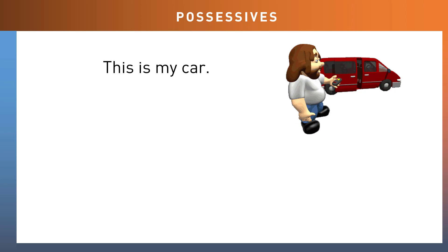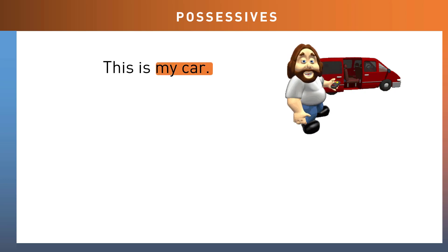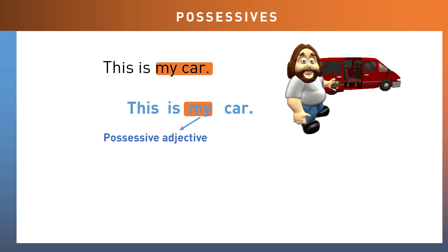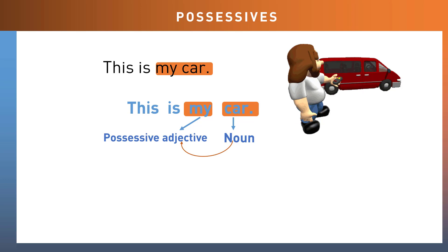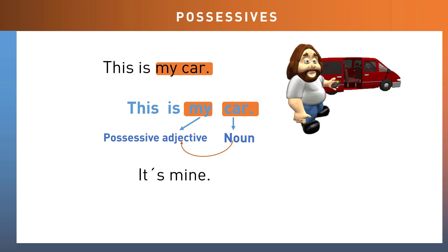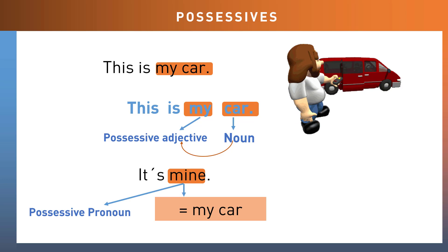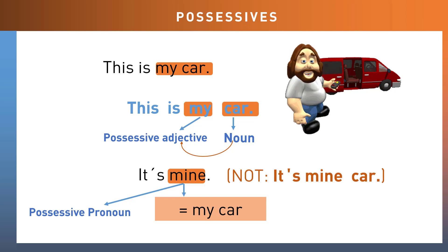Let's look at this in more detail. Take the sentence: 'This is my car.' 'My' is the possessive adjective, and a possessive adjective is always followed by a noun — the car. 'This is my car.' However, when we use a possessive pronoun — the word 'mine' — we do not follow that with a noun. 'It's mine.' We don't say 'it's mine car.'